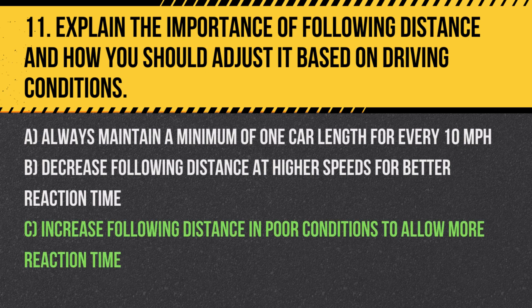Answer: C. Increase following distance in poor conditions to allow more reaction time. More space is necessary to react to sudden stops in adverse conditions.